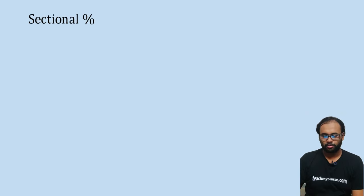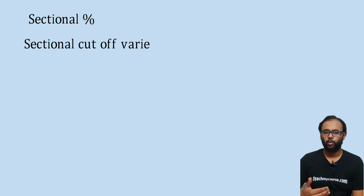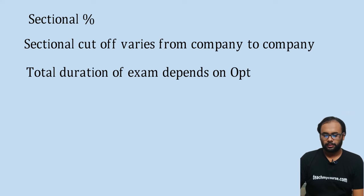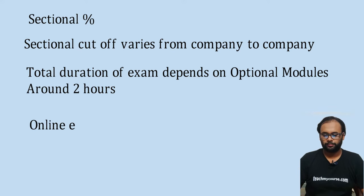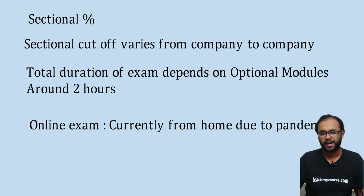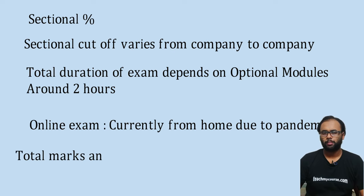There is a sectional percentile cutoff for each section, which varies by company — some require 80 percentile, others 90. The total exam duration is approximately two hours, depending on the optional modules. Earlier, students had to go to designated centers for this online exam, but due to the pandemic, the exam can now be taken from home.